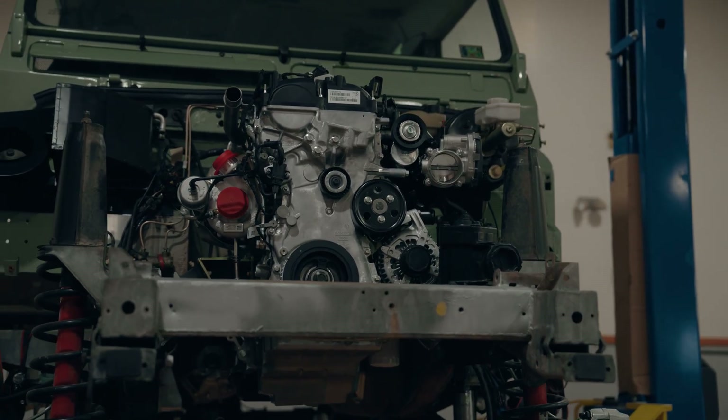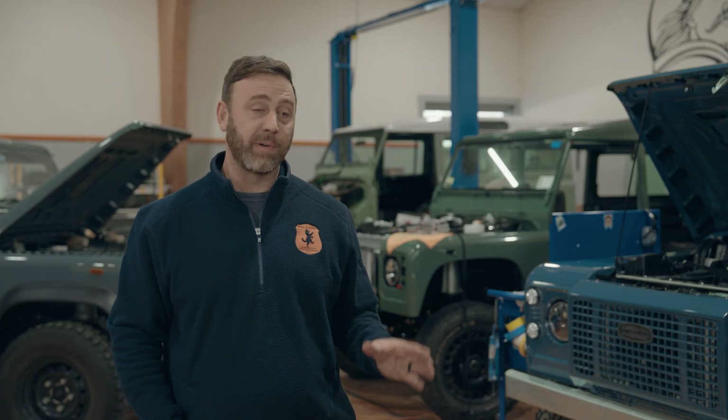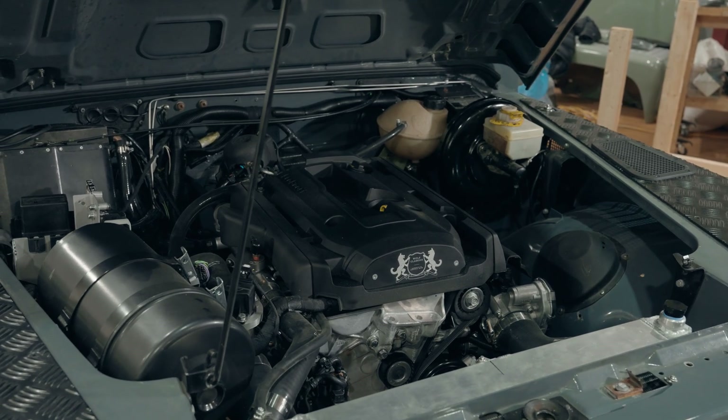Rather than relying on a company like Cummins or someone from LS, or having to find a mechanic that is able to properly tune the LS motors — we just have the OEM solution out of the gate. So by the time you're plugging in this PCM, you're basically turning the key and it's headed on down the road.